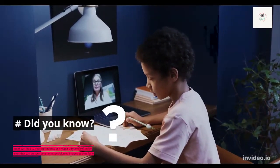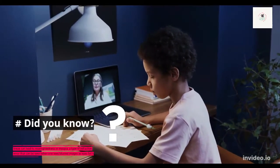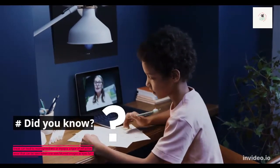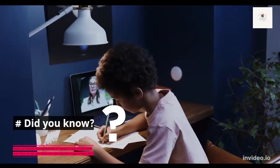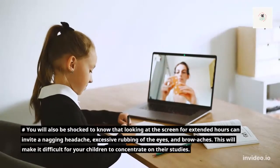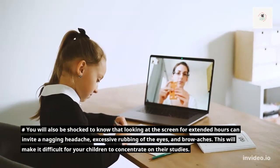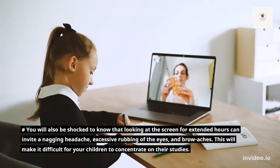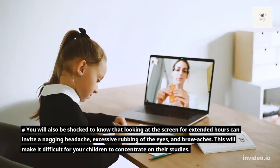Did you know? Looking at the computer screen or other gadgets without taking a break can lead to nearsightedness or myopia, a type of refractive error that can be seen when one sees blurred images as the eyes fail to bend light correctly. You will also be shocked to know that looking at the screen for extended hours can invite a nagging headache, excessive rubbing of the eyes, and brow aches, making it difficult for your children to concentrate on their studies.